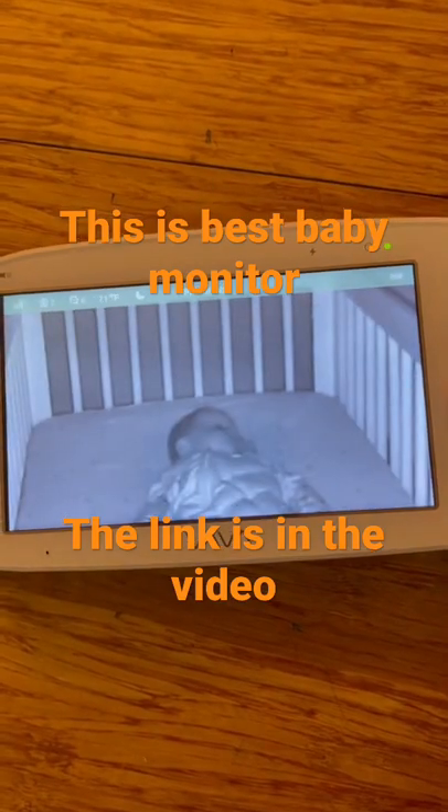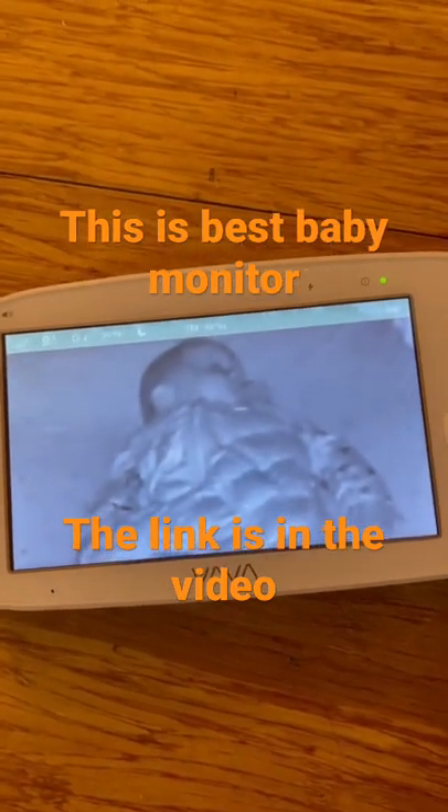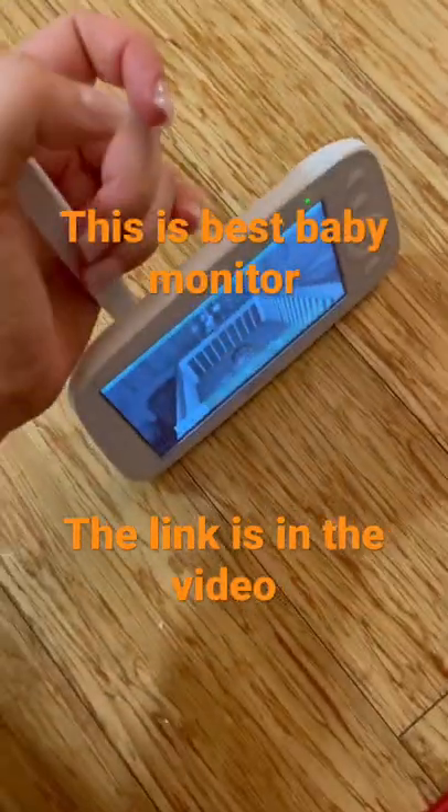The thing that captured my attention the most about this monitor is the night vision. The quality is amazing compared to other brands, even when you zoom it in all the way. It also features a stand and antenna, but I've never actually had to use the antenna because this thing has really good range.